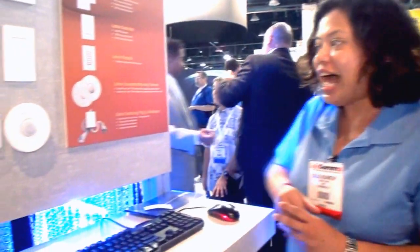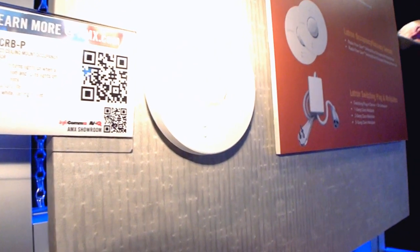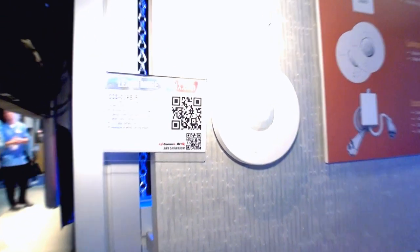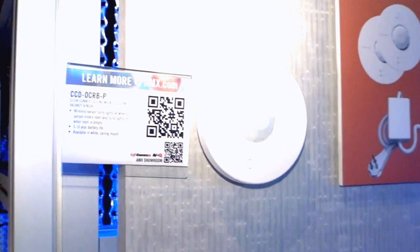Additionally, the one I'd like to highlight is the occupancy and vacancy sensors. This is where you can have automatic on and off activity sensing, so that rooms don't stay on for hours at a time, wasting energy and your bottom line.